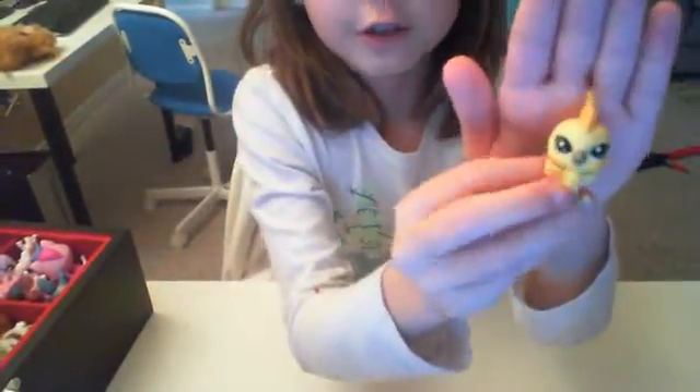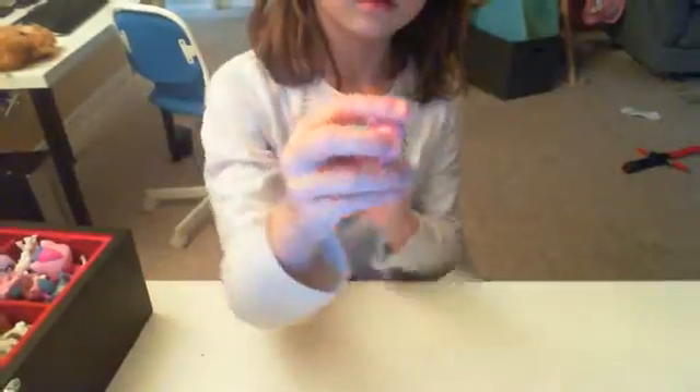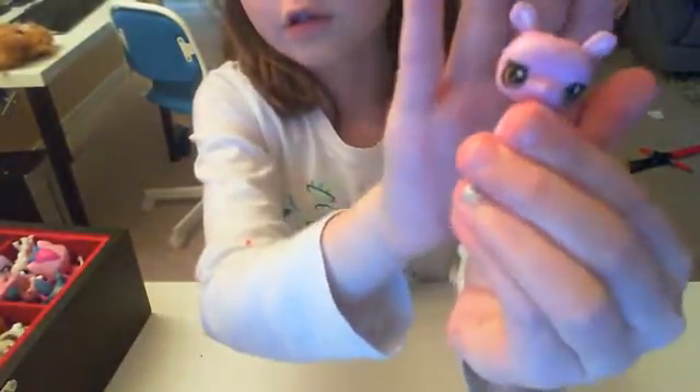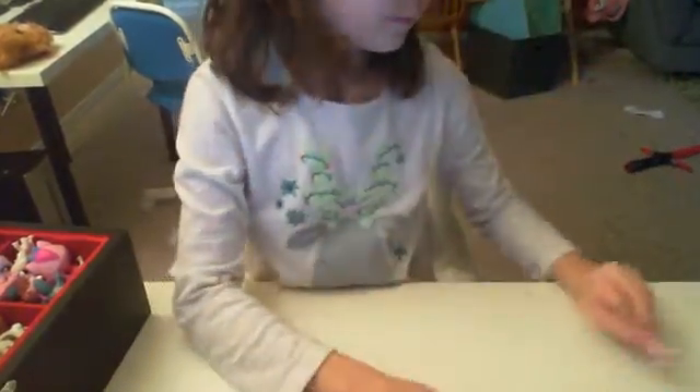I also have this cute little yellow bird. I also have this cute little puppy — it's so cute. And we also have this cute little one — I don't know what it is but it's purple. Isn't it cute?